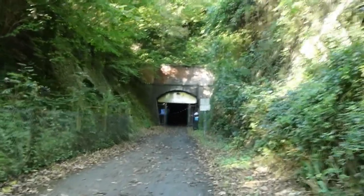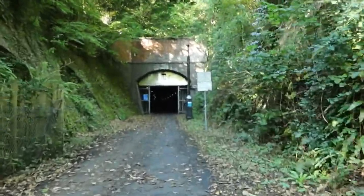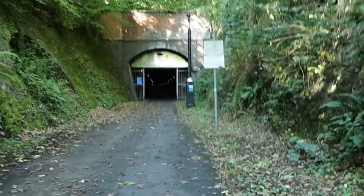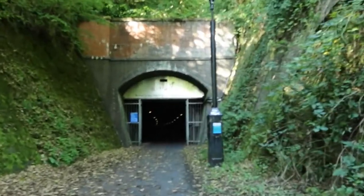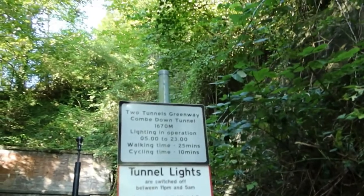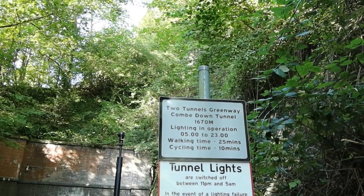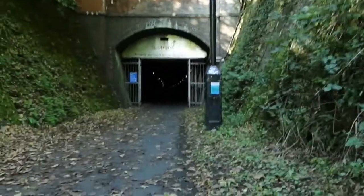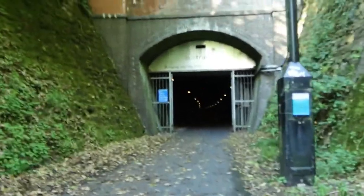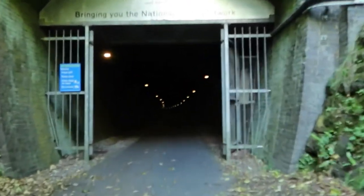This is Coombe Down Tunnel. It's a mile long - it's the longest tunnel with a cycleway. 1874 it was opened. The Coombe Down Tunnel is 1,670 metres, and it takes 25 minutes to walk, so the next 25 minutes I won't see the light. I am looking forward to this - this is one of the reasons why I'm doing this walk, because this looks really interesting.